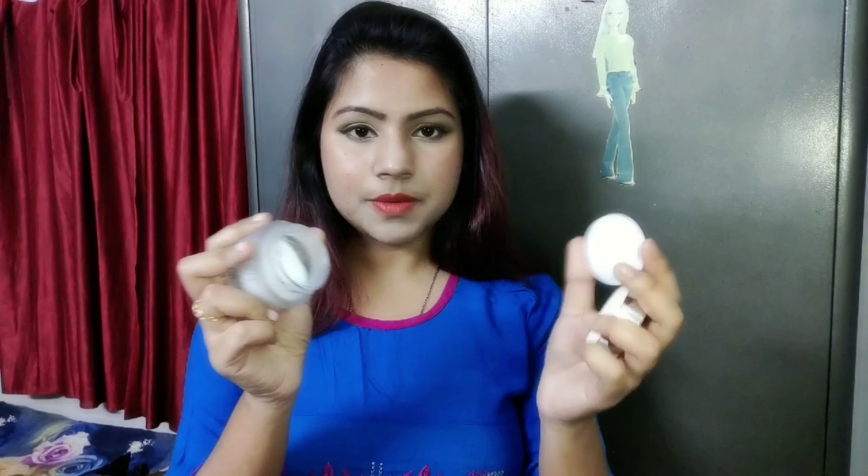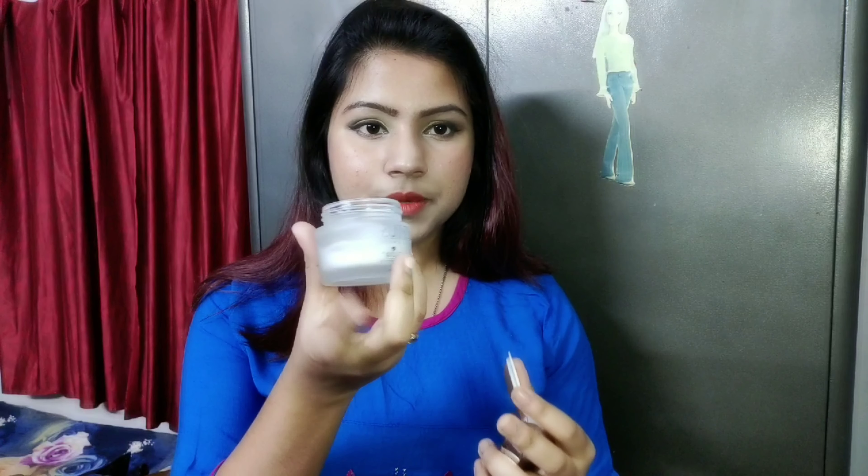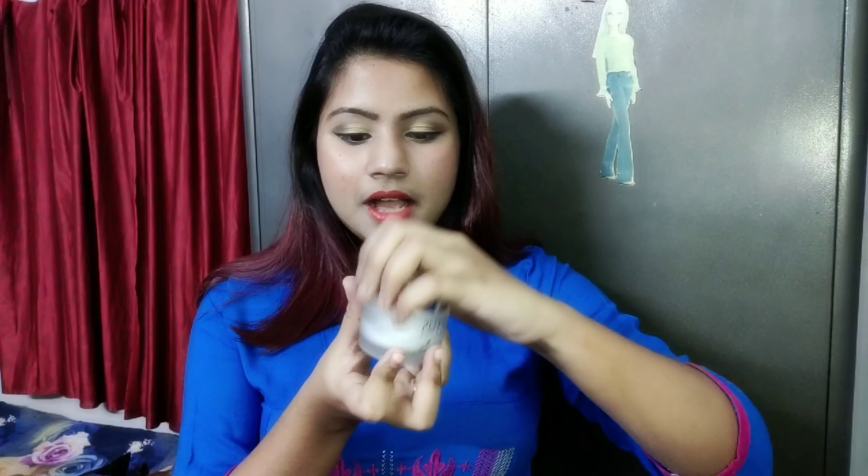I am going to purchase this one. This is a Gel Cream, suitable for both summer and winter. The quantity is 60 grams. The price is 390, but it is available on offer for 310. This is my product.